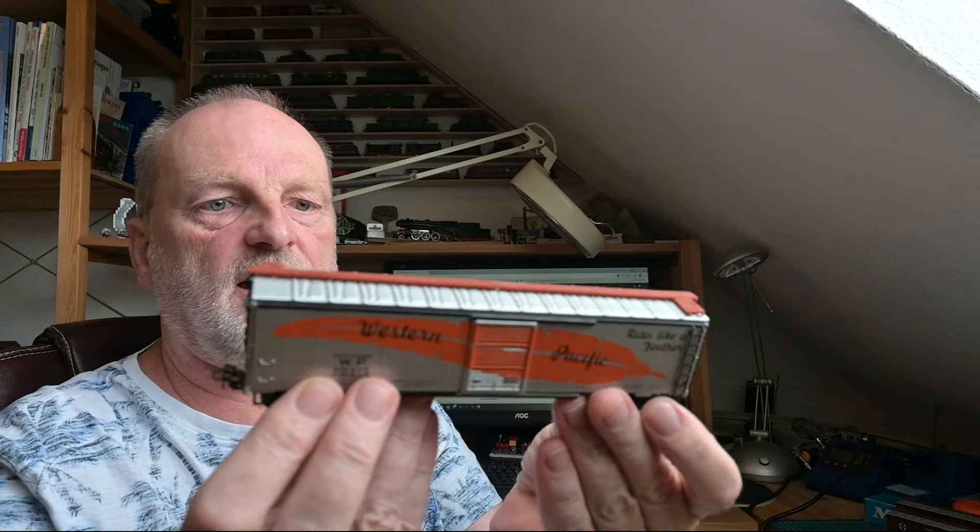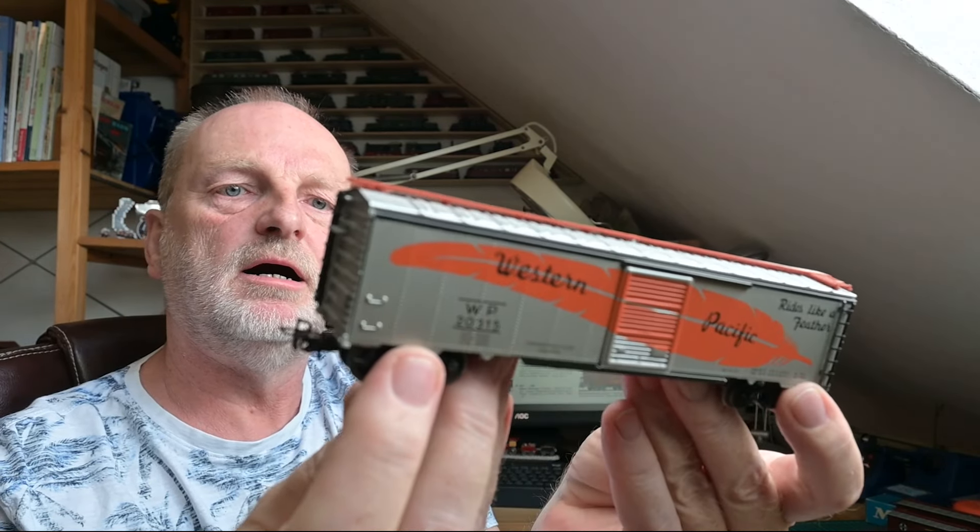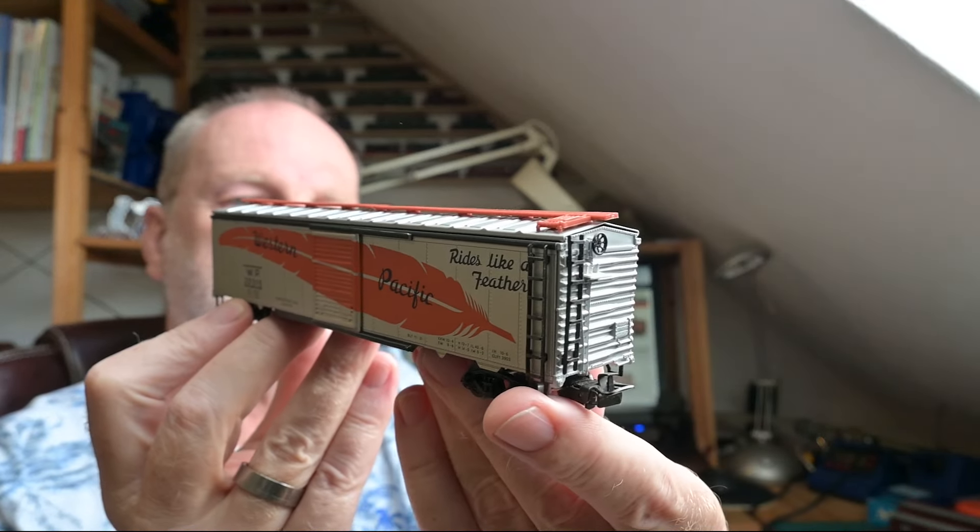Die Wagen waren natürlich ideal für den amerikanischen Markt und sowas brachte man seinen Kindern mit. In Deutschland war natürlich auch die Sehnsucht da – John Wayne, Bonanza und so weiter. In den 60er, 70er Jahren wollte man sowas gerne mal nachspielen und da bot sich an, vielleicht auch mal eine kleine Western-Anlage zu bauen. Wenn man seine Cowboys und Indianer rausgeholt hat, konnte man toll die Märklin-Teile verwenden. Dann kommt der 4571 Western Pacific, ein ganz bekanntes Modell – 'Rides Like a Feather'.